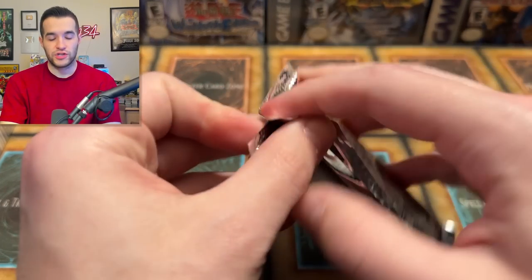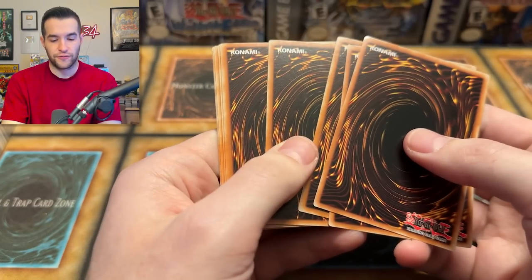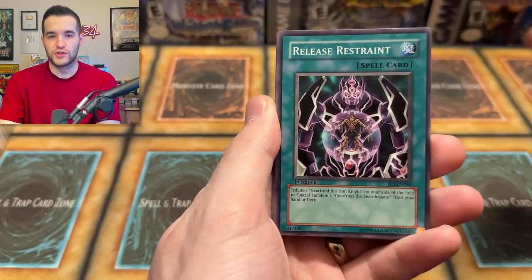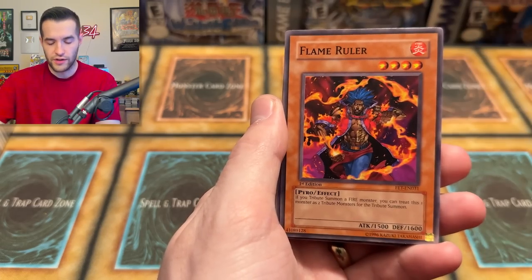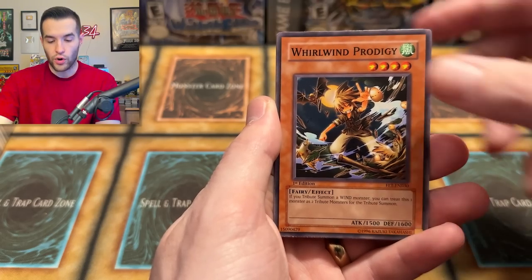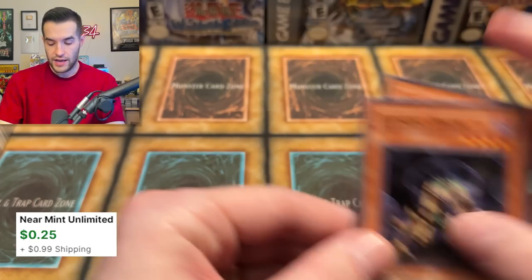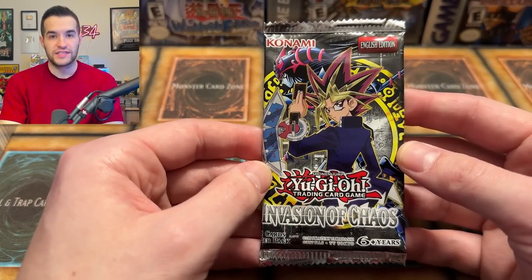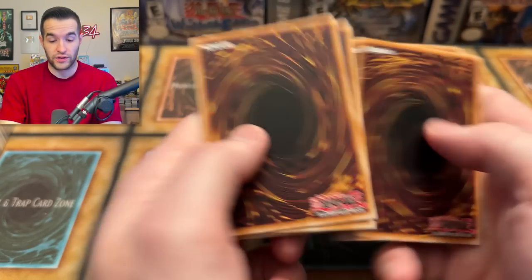This is a Flaming Eternity first edition pack — can we get an Ultimate Rare? We have Space Bombo, Release Restraint, Catnipped Kitty, Flame Ruler, Centrifugal Field, the Mouse Fighter, Whirlwind Prodigy, and Chiron the Mage. One more pack on this side — Invasion of Chaos. This is a 2017 reprint, and as you guys know, we have 2023 reprints now. We opened a lot of those — it was really fun. I hope you guys enjoyed the 25th anniversary openings.